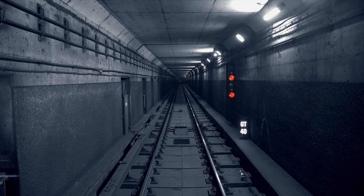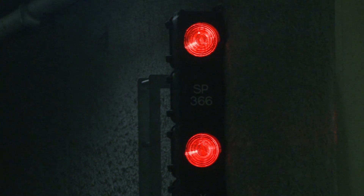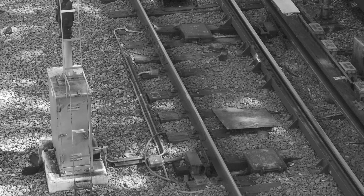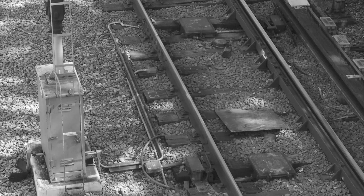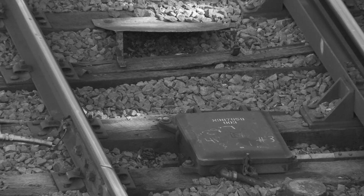But there is a problem. Attention customers on Line 1, Yonge-University-Spadina. Due to signal problems at Davisville Station, expect longer than normal travel times during your commute. Our aging signaling system, which controls train movement and communicates with transit control, is past its design life and needs to be replaced with a more efficient and reliable system.